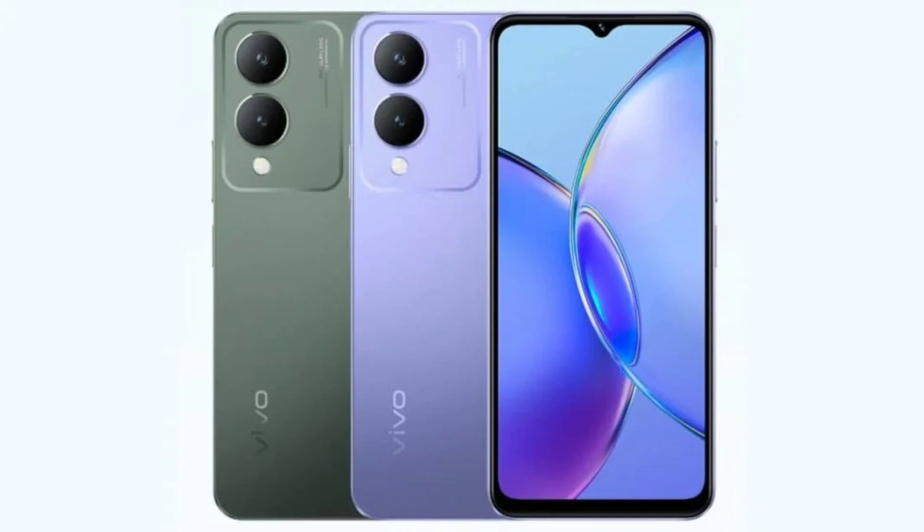The Vivo Y17s has landed in Singapore with a price tag of $199 Singapore dollars, approximately $146 USD. It comes in two shades: glitter purple and forest green. In the coming days, the Y17s is expected to debut in other Asian markets.